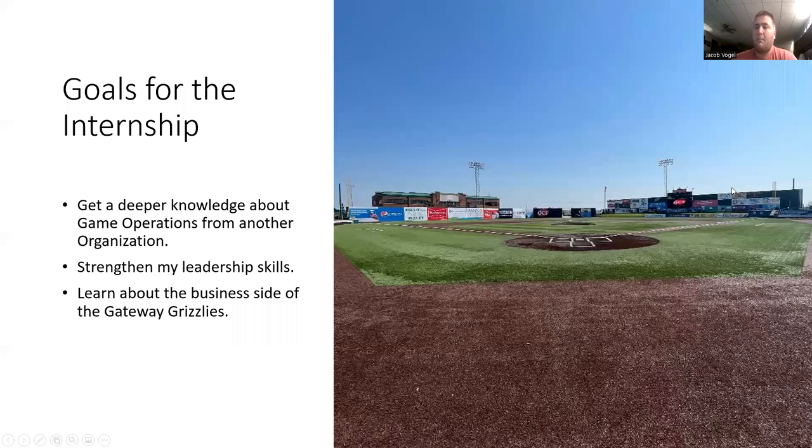My goals for the internship were to get a deeper knowledge about game operations from another organization. My first internship was with UMSL Athletics, so I got to see what game operations was like from their point of view. It was really cool to switch from the college athletic side to the pro side, to see what game operations looks like from the daily business side.